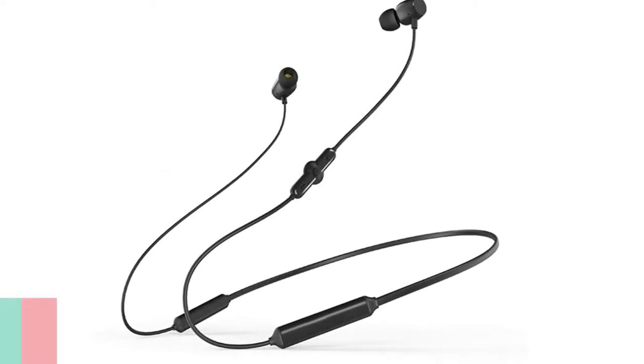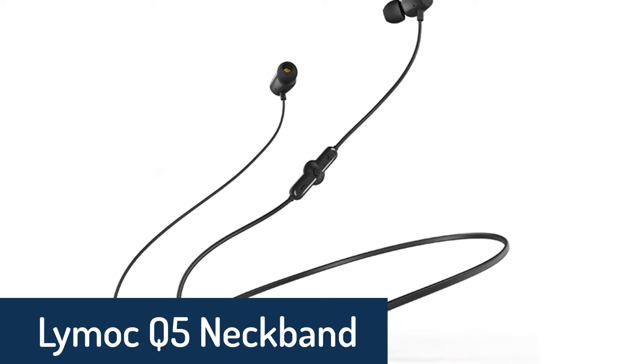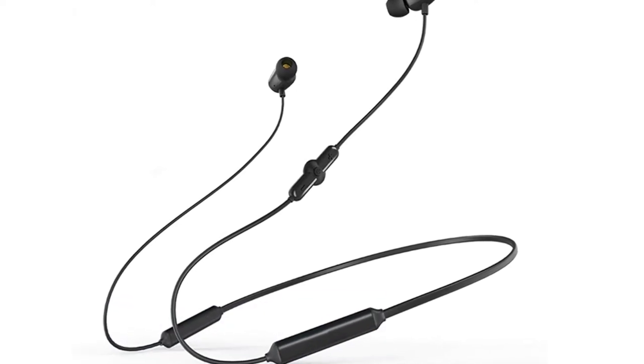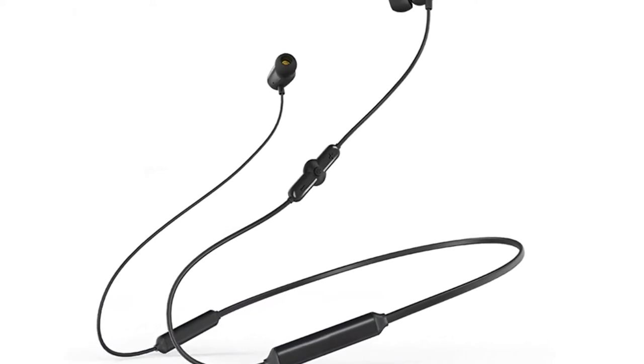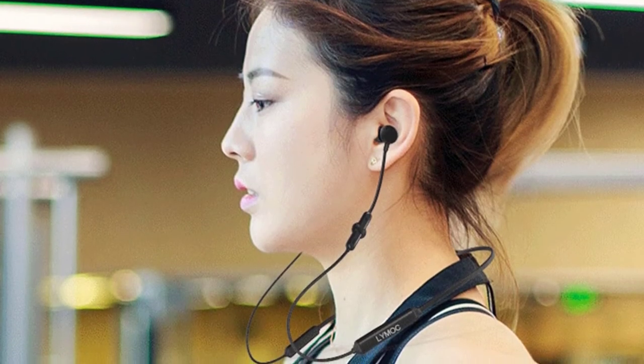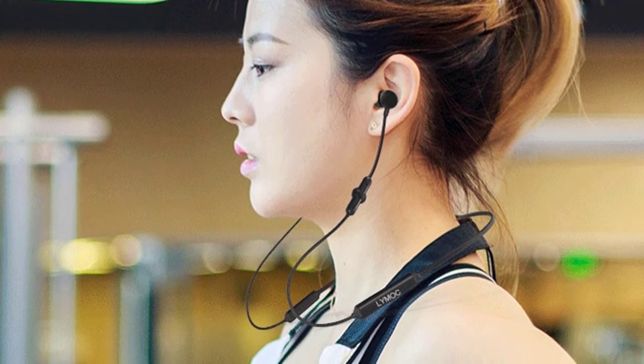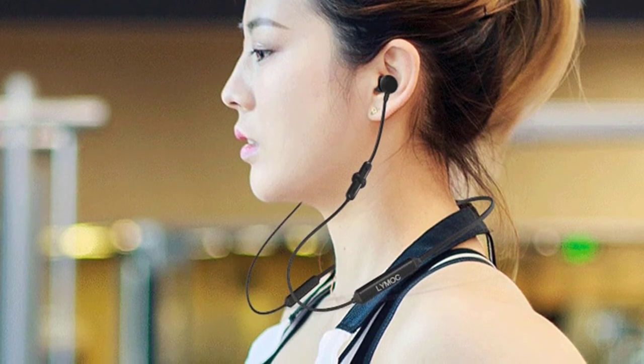Number 4: Limac Q5 Neckband Headphones. The Limac Q5 Bluetooth headphones feature Bluetooth 4.2 technology that allows easy pairing with smartphones, laptops, and tablets. The wireless headphones make it convenient to listen to music wirelessly. They feature active noise cancellation technology that blocks out ambient noise.